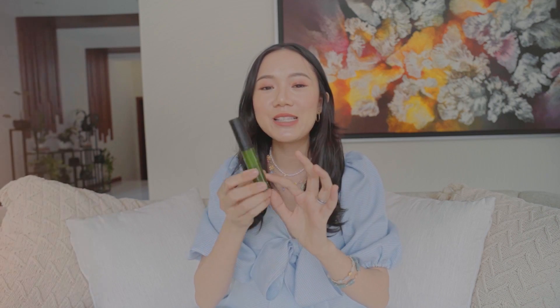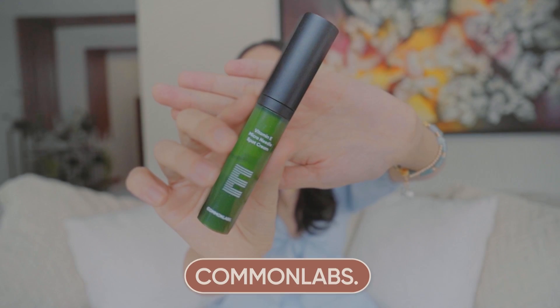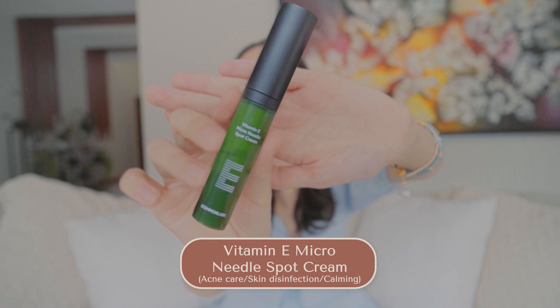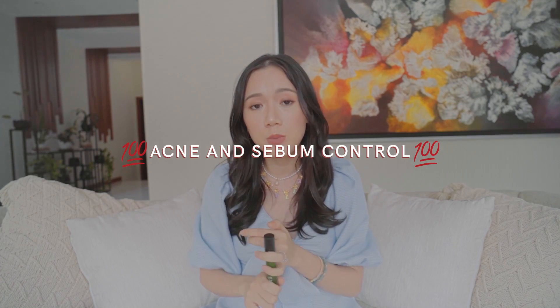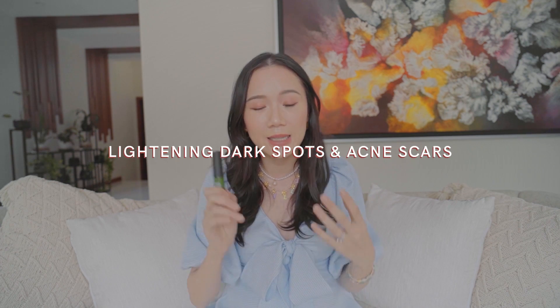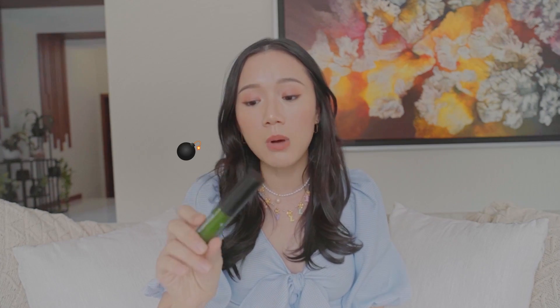First on my empties vlog is this one. You guys know if you've been watching my vlogs before — this is my ultimate favorite product from Common Labs. It is the Common Labs Vitamin E Micro Needle Spot Cream. I love it so much because it's so effective whenever I have a budding pimple — I just put this on and voila, it's gone. It's got tea tree leaf which is perfect for acne and sebum control, and it's got Vitamin E which is awesome for lightening dark spots and acne scars.